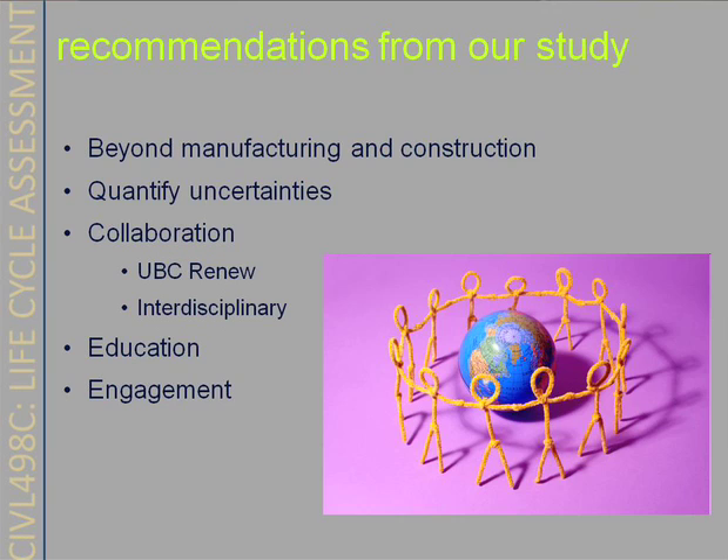First, we can quantify some of the uncertainties that come from our assumptions and inputs. We can also collaborate with other disciplines and bring other areas of expertise into our LCA. And we should use our LCA as an educational tool to further knowledge outside of UBC.